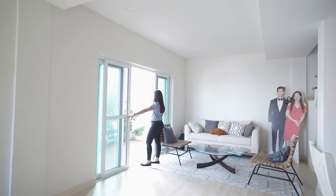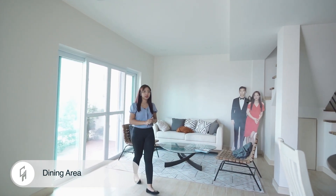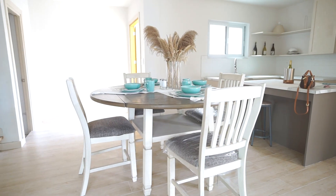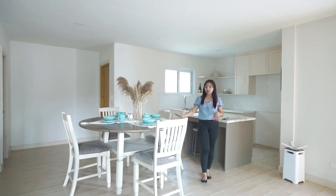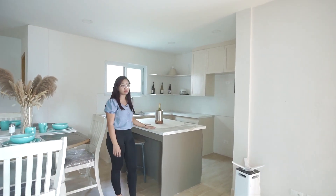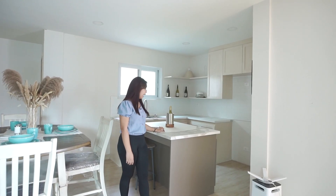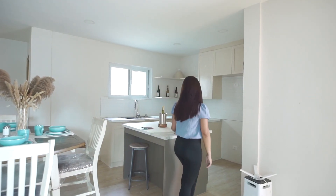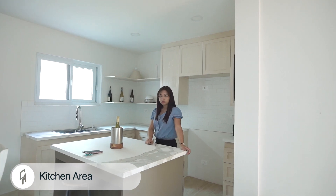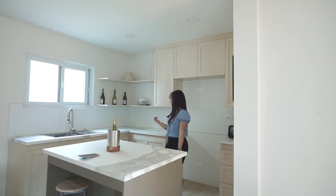Now let's go to your dining area. You can set up a four-seater dining table on this side, and on this area we have an island countertop made of sintered stone — it's a higher grade than quartz but as beautiful as marble. It is stain resistant as well as scratch resistant.